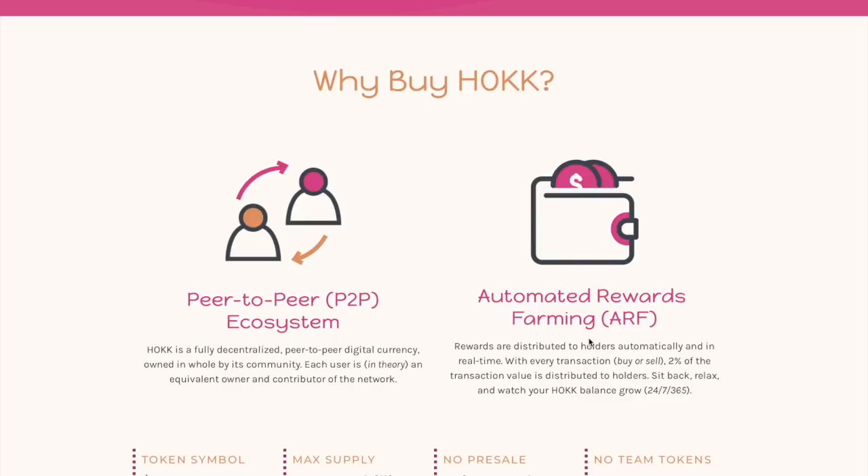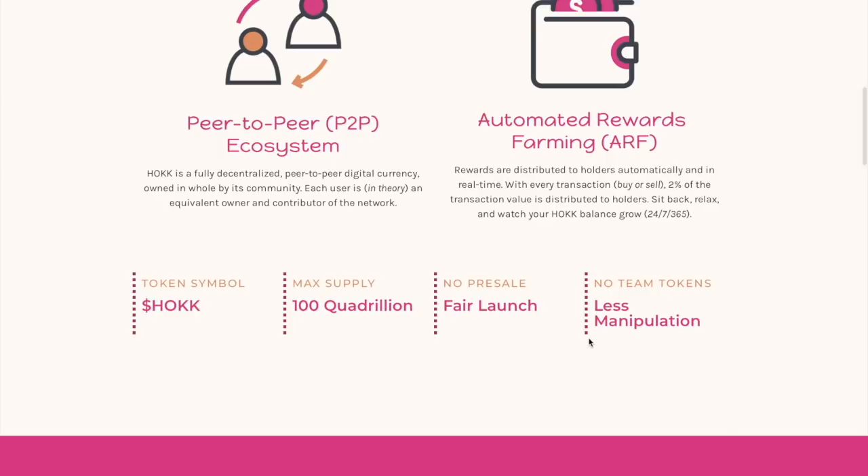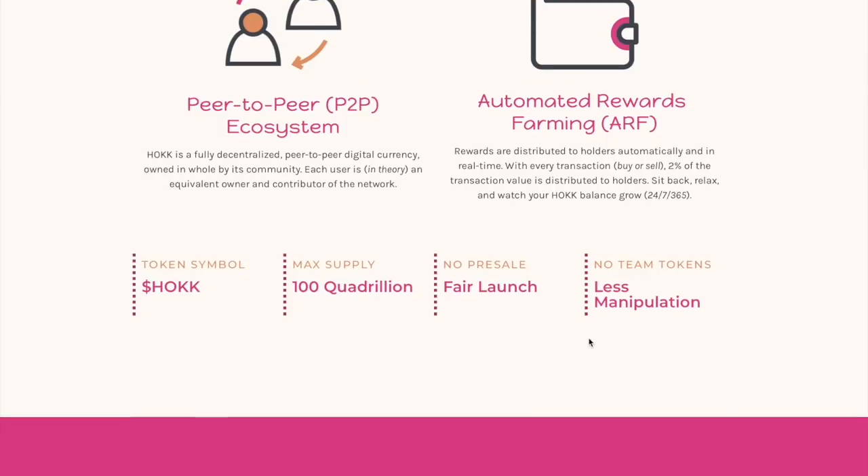The automated rewards farming means that rewards are distributed to holders automatically and in real time with every transaction. With every buy, two percent of the transaction value is distributed to holders — so you can sit back, relax, and watch your HOKU balance grow.